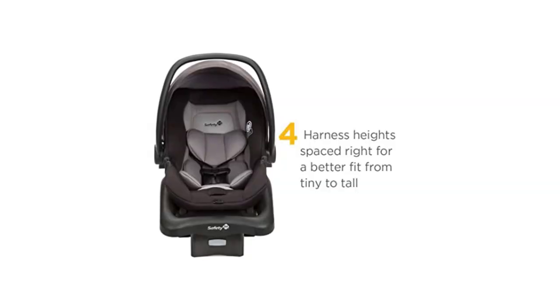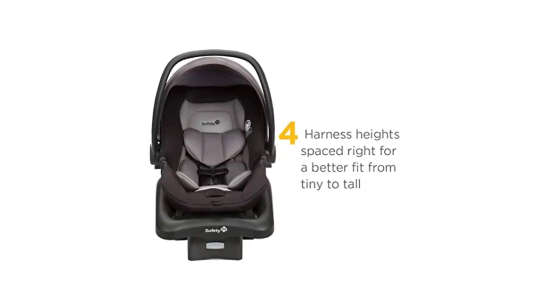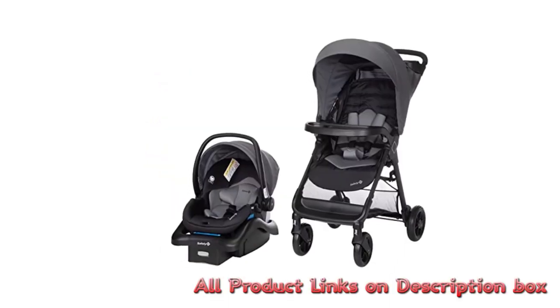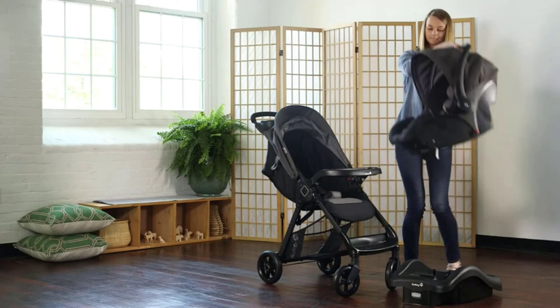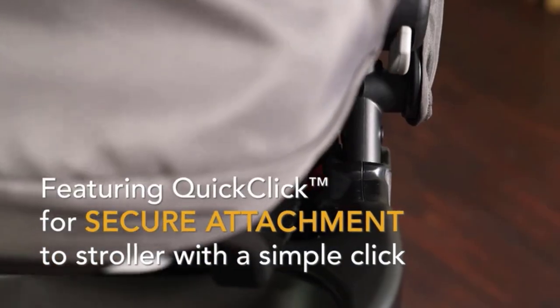The car seat also has a removable newborn headrest and a canopy that provides shade and protection from the sun. It is easy to install using either the latch system or the seat belt. The car seat has an adjustable base that allows for proper installation and a comfortable fit, with a built-in level indicator that helps ensure the car seat is installed at the correct angle for maximum safety.